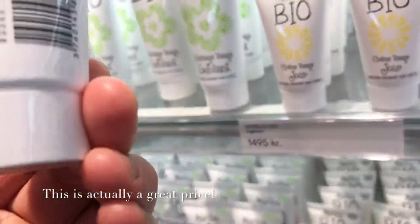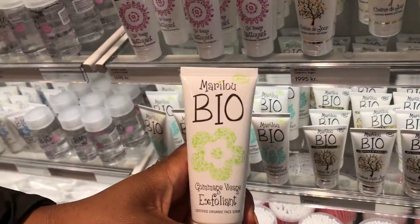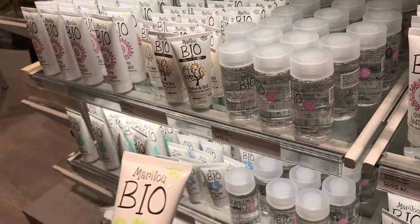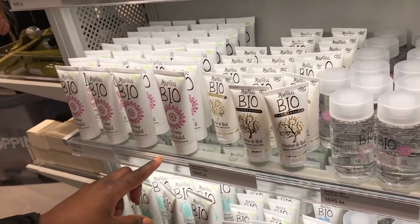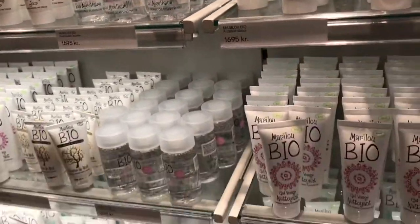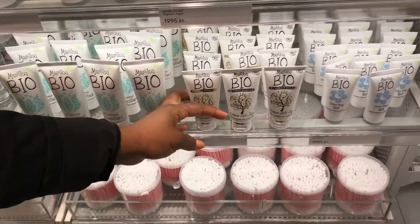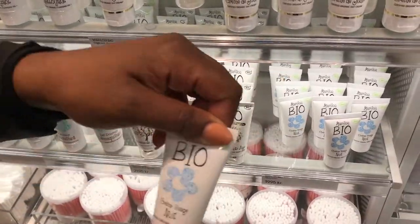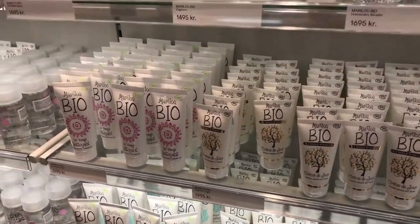This is a face scrub, $2.50. I'm tempted to try this because we always like a good face scrub. And then this is a night cream. This is a cleansing gel. This is makeup remover milk and crème du jour day cream. And lastly, a night cream. So I think we should try the face scrub because we always like a good face scrub.